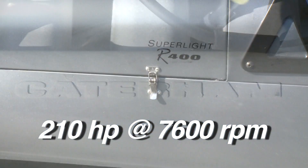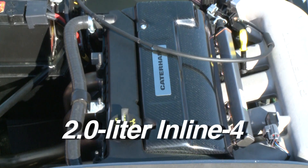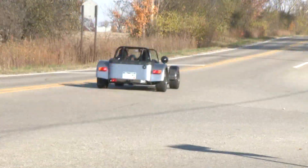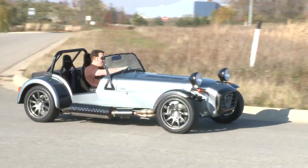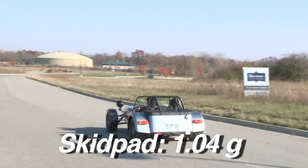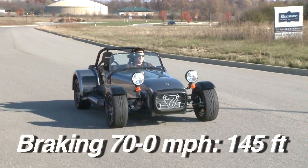With 210 horsepower on tap from a two-liter, four-cylinder, dual-overhead cam engine that one might find in a Ford Focus, acceleration is stupendous. Zero to 60 falls in 3.7 seconds. Handling is remarkable — oversteer is just a pedal jab away, but the Caterham doesn't punish you for your mistakes. We measured 1.04 G's of grip on the skid pad, and the 70-0 stop took a very short 145 feet.